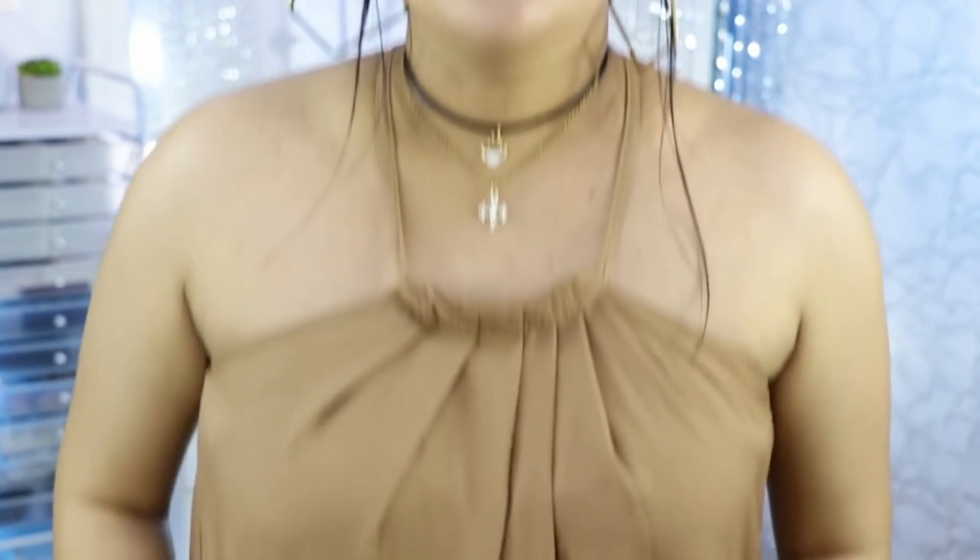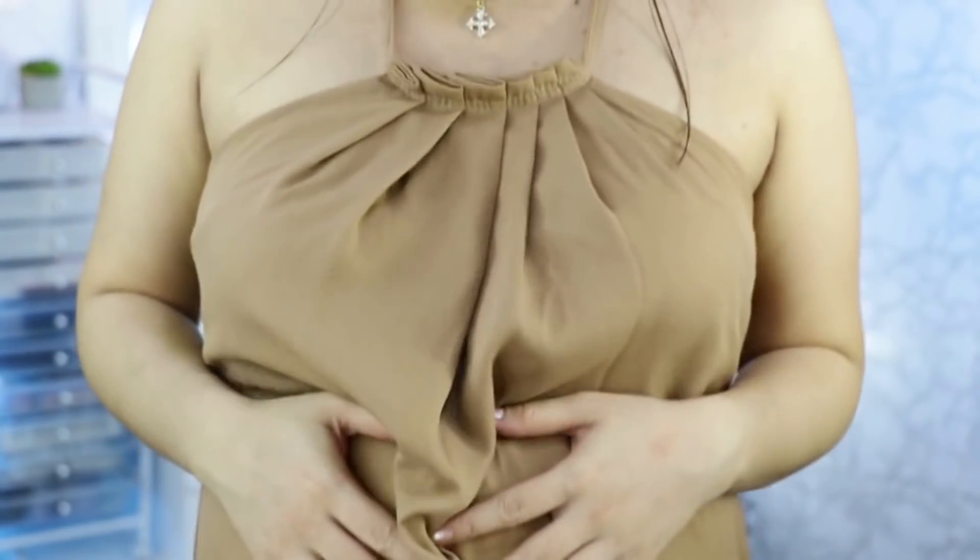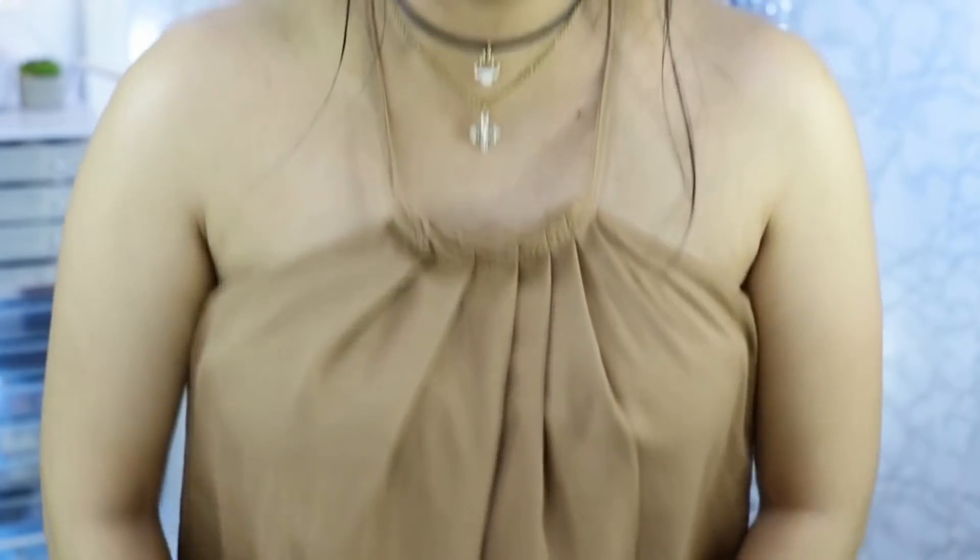Hi guys, it's Chris. It's your soon-to-be mommy. I'm currently 7 months pregnant — look at my tummy, can you see it? It's so big. Thank you so much for stopping by. In today's video, we will open up PR boxes, PR stuff.